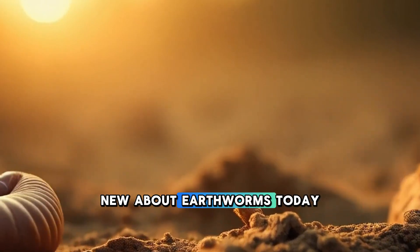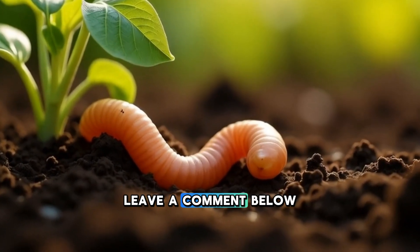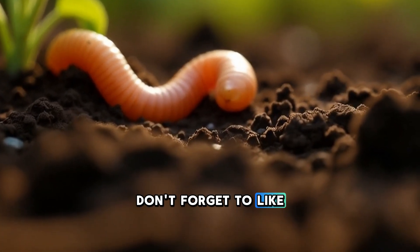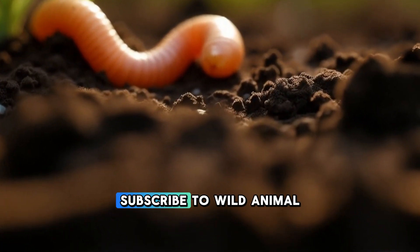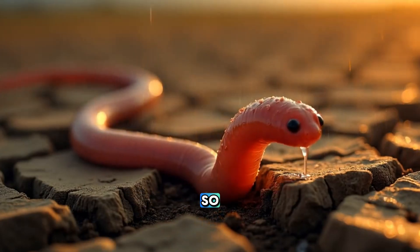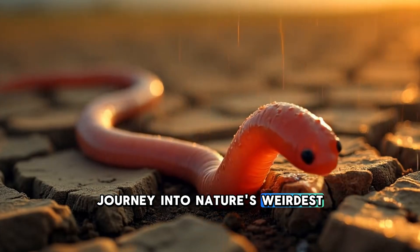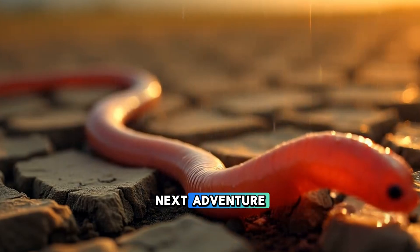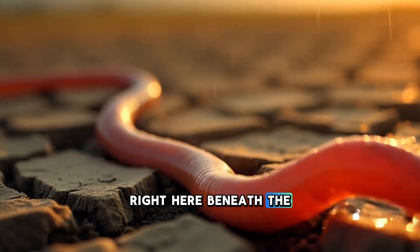If you've learned something new about earthworms today, leave a comment below and share your thoughts. Don't forget to like this video, subscribe to Wild Animal Wonders, and tap the notification bell so you never miss another journey into nature's weirdest and most wonderful creatures. See you in the next adventure, right here beneath the surface.